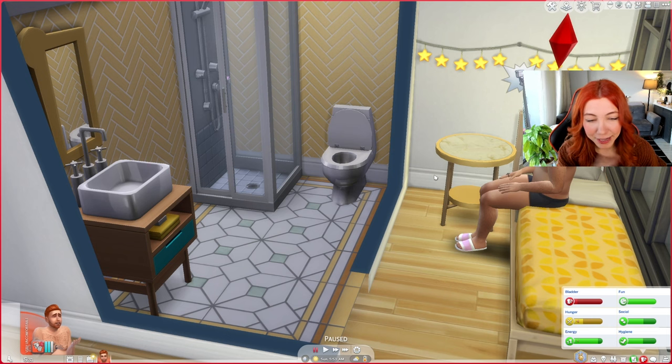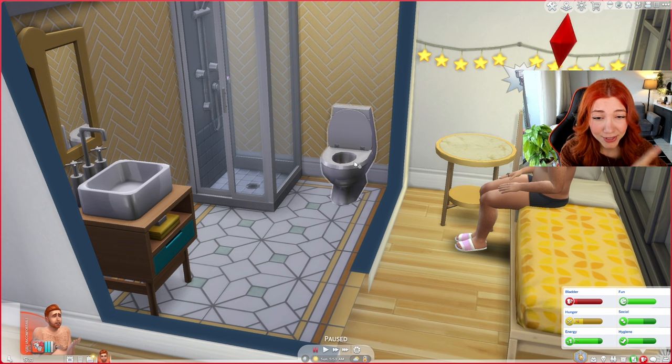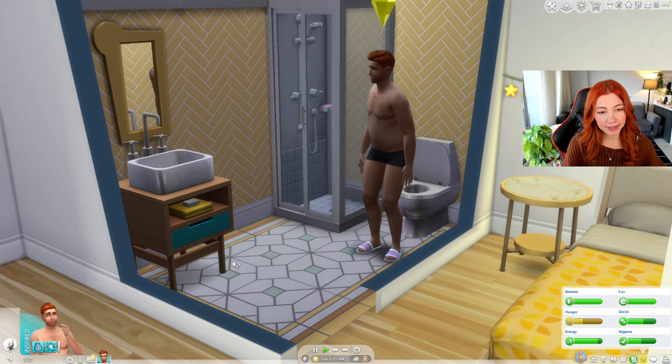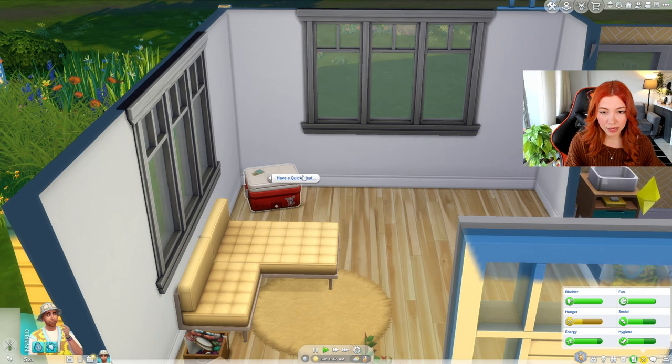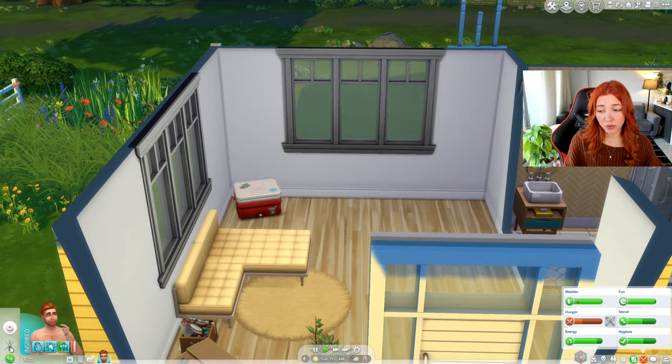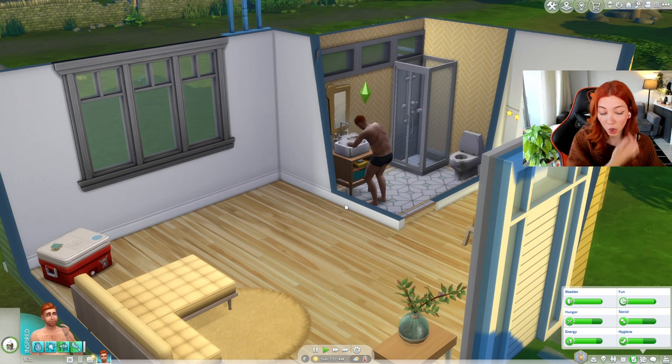He woke up because he needs to pee, and we're using the toilet for the first time — no more peeing in the bush. That's progress! He feels inspired again, maybe because of the toilet. Let's grab a quick meal, maybe some yogurt. He wants to judge our decor — that was mean, Ziggy.